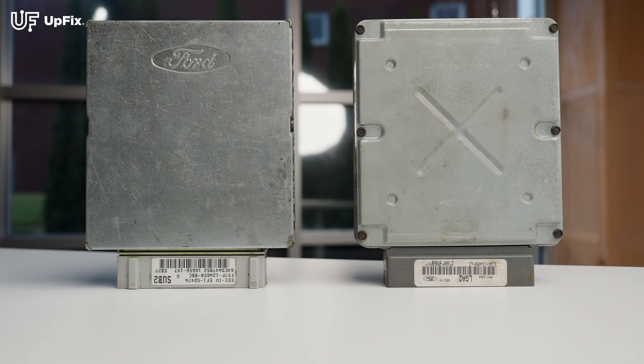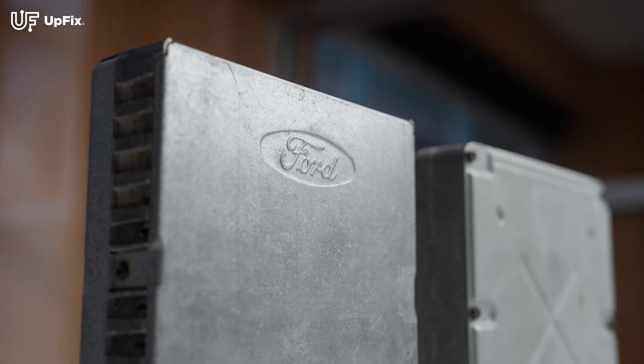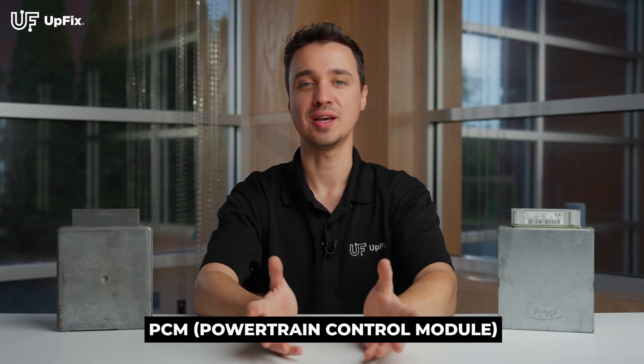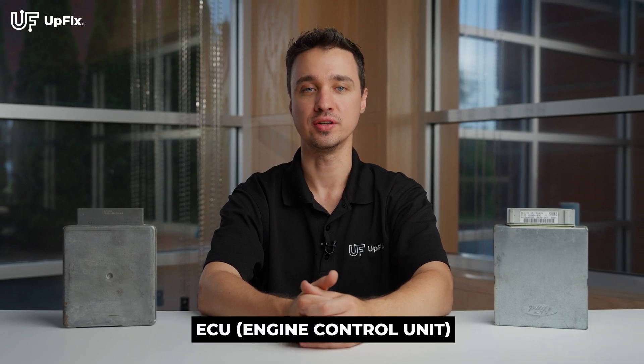Hi, I'm Ernest with UpFix. The EEC-4 and the EEC-5 PCM, otherwise known as the Electronic Engine Control, were manufactured for Ford vehicles over a span of two decades. Most people commonly refer to these as the PCM, Powertrain Control Module, or ECU, Engine Control Unit.